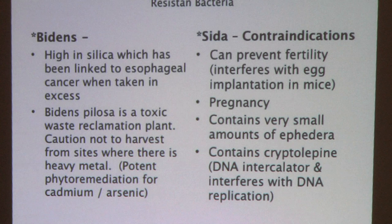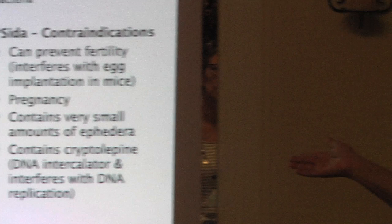Sida contains very minute traces of ephedra, which some people get concerned about, but when you look at Buhner's book it's a really small amount. There's also cryptolepine, which is a DNA intercalator — something that interferes with DNA. Personally, if I need it, I'm going to take it. I may be butchering some of these medical terms, but those are the key contraindications to be aware of.